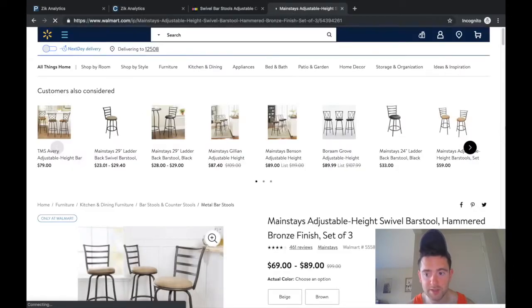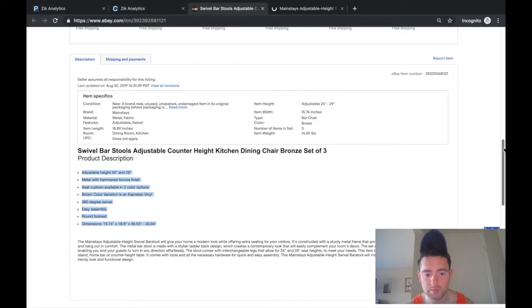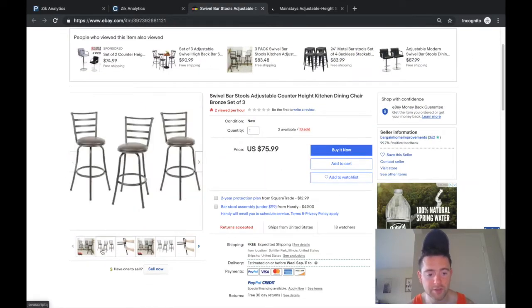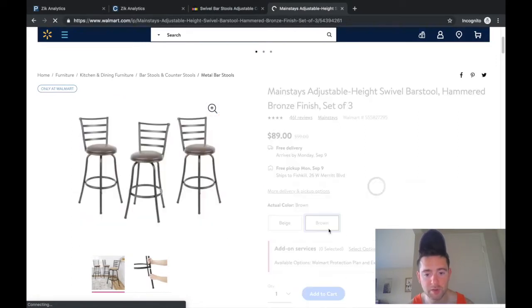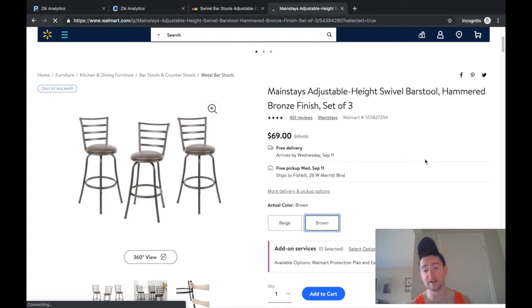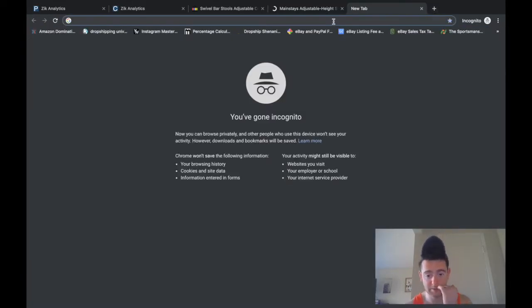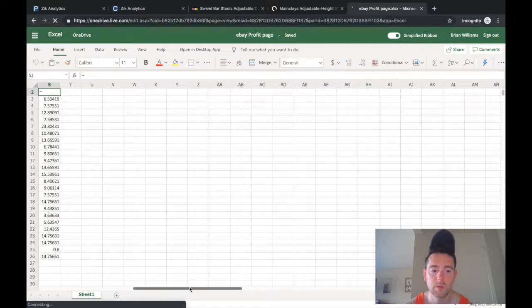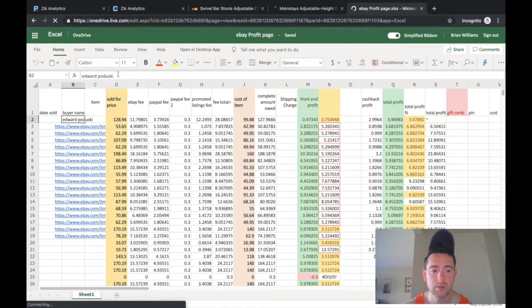As you can see, the same exact item pops right up. Let me see which set he's selling — bronze set. They also have espresso vinyl, which is like the black ones, and beige. The brown set is only $69.